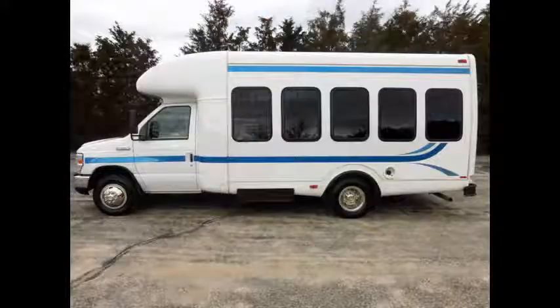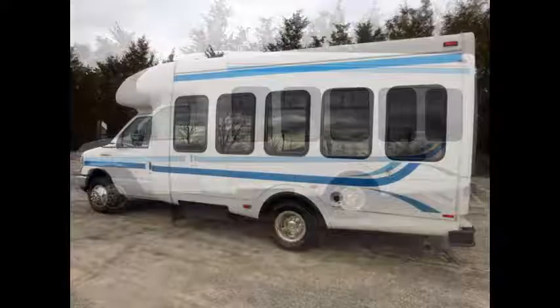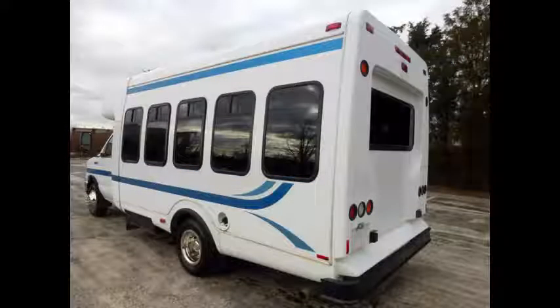This bus can accommodate up to 14 passengers plus driver and two wheelchair positions. The bus has just been detailed and is in like-new condition for its age and mileage, and has been thoroughly serviced, checked, and road tested. This bus is clean, fully equipped, and ready for use.